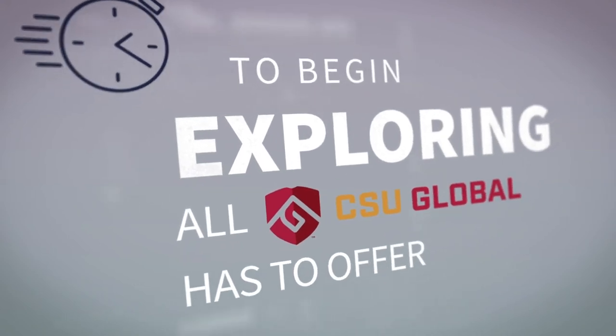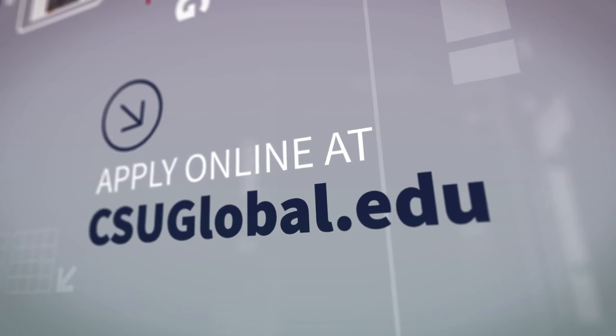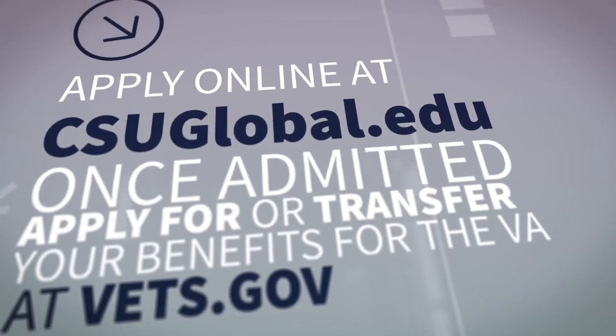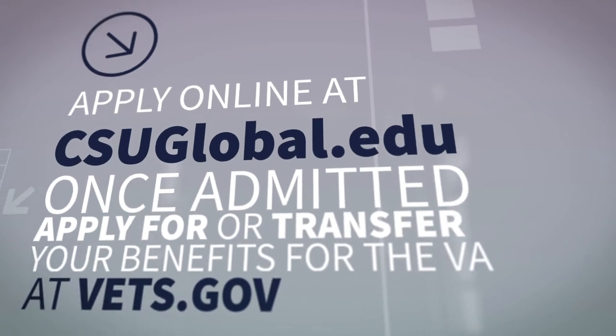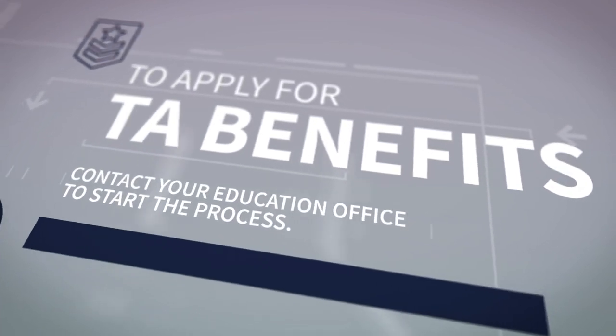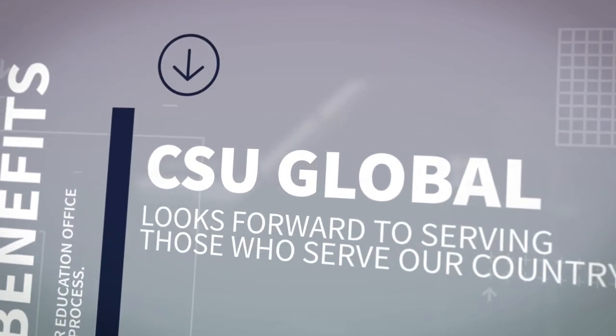To begin exploring all CSU Global has to offer, simply apply online at csuglobal.edu. Once admitted, apply for or transfer your benefits for the VA at vets.gov. To apply for TA benefits, contact your education office to start the process. CSU Global looks forward to serving those who serve our country.